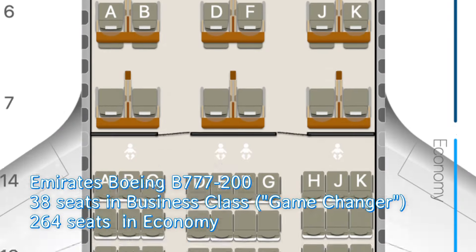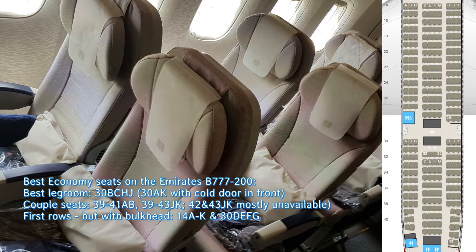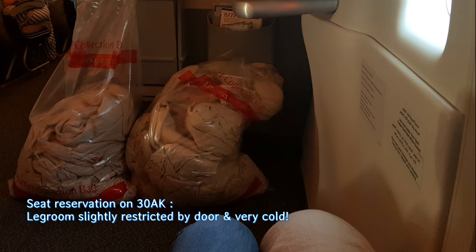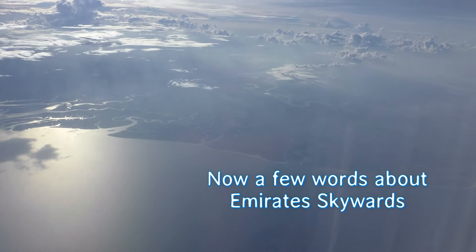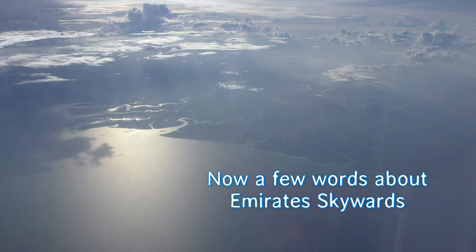The best seats in economy class are, of course, the ones with more legroom — usually those in the first rows of the cabin. But there are also a few exceptions. It's also good to know that the last two window seats on the Boeing 777 are doubled seats. Now let's talk about Skywards, Emirates' frequent flyer program, and how you can still use your miles there after the incredible devaluation a year ago.